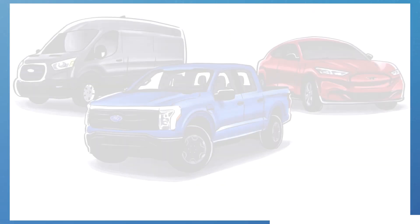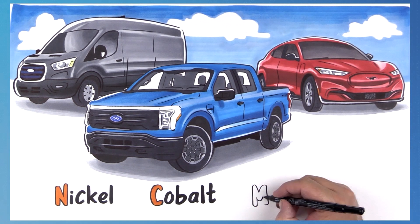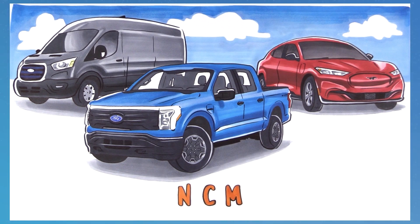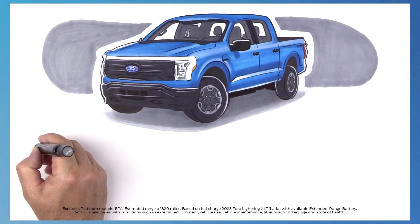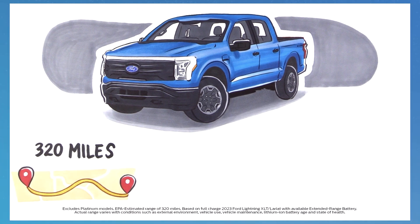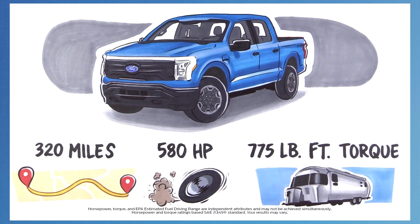Today, Ford has three popular EVs: the F-150 Lightning, the Mustang Mach-E, and the E-Transit, and presently all three are powered by nickel-cobalt-manganese batteries, also known as NCM. An F-150 Lightning with an extended-range NCM battery can travel up to an EPA-estimated 320 miles of range on one charge. It also produces 580 horsepower and 775 pound-feet of torque.